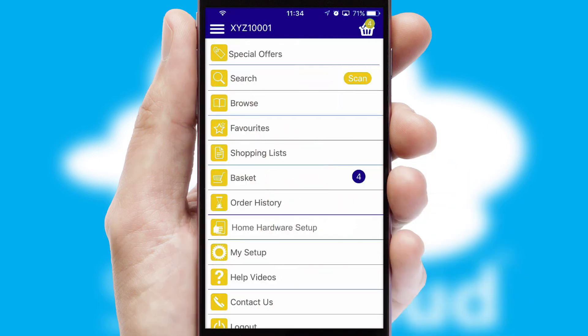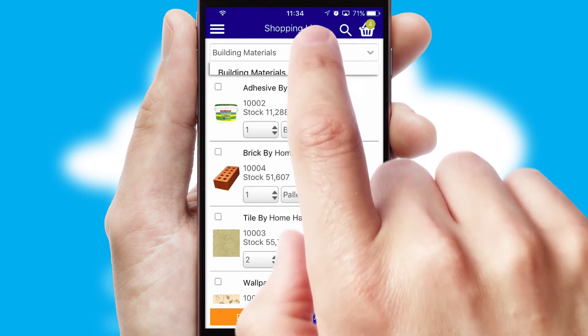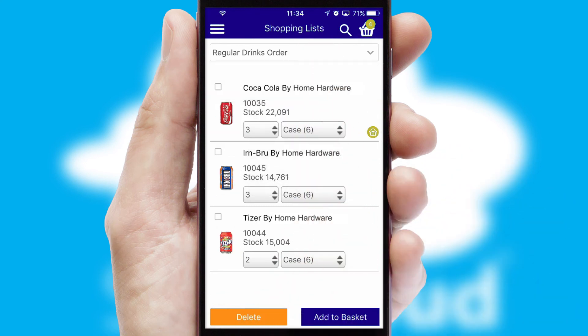Both suppliers and customers can set up and maintain shopping lists, often based on purchase history or recommended items.